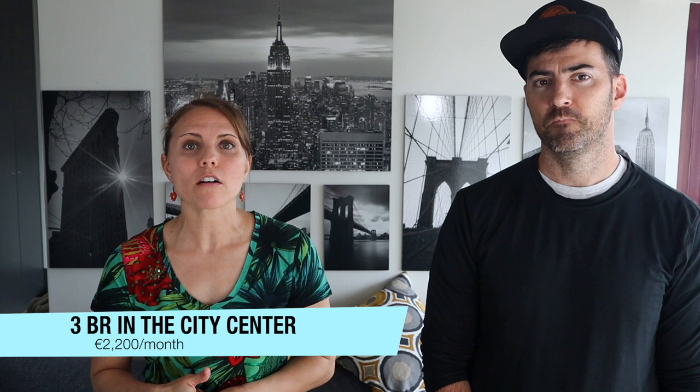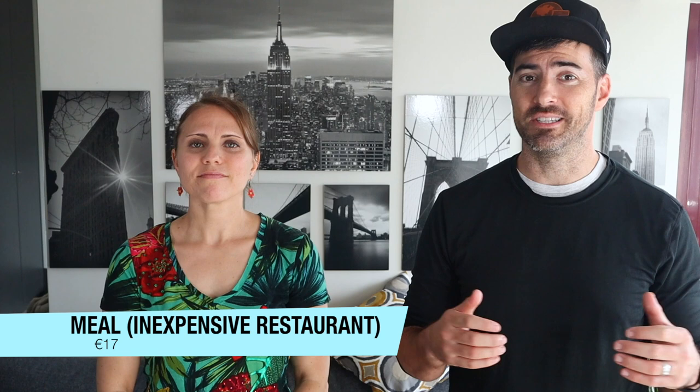Let's break down some other costs. A one-bedroom apartment in the city center will be around 1,200 euros, and outside of the city center it drops to about 970 euros. A three-bedroom apartment in the city center is around 2,200 euros, and outside the city center is around 1,500 euros. Basic utilities are around 200 euros, and internet is 35 euros. A meal at an inexpensive restaurant is around 17 euros, while a three-course meal for two at a mid-scale restaurant will cost around 70 euros. Expect to pay about 3 euros for a coffee and 5 euros for a beer.